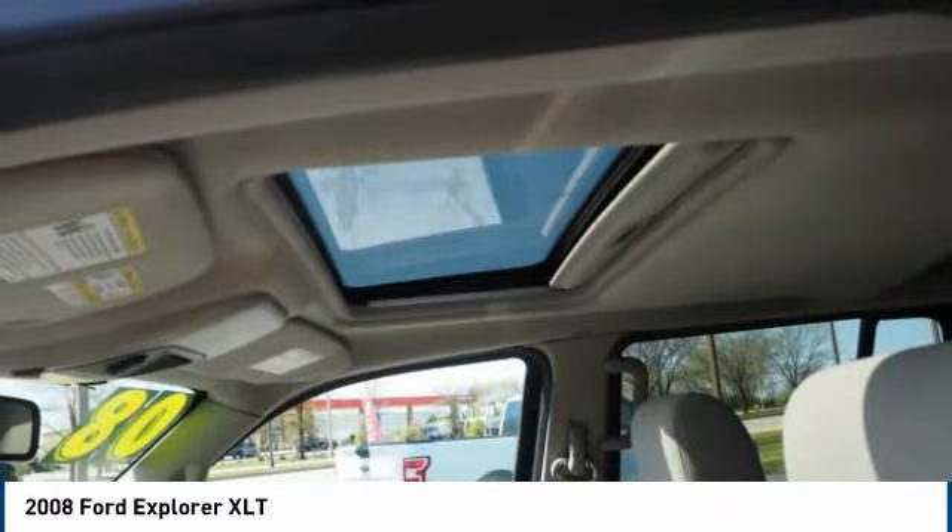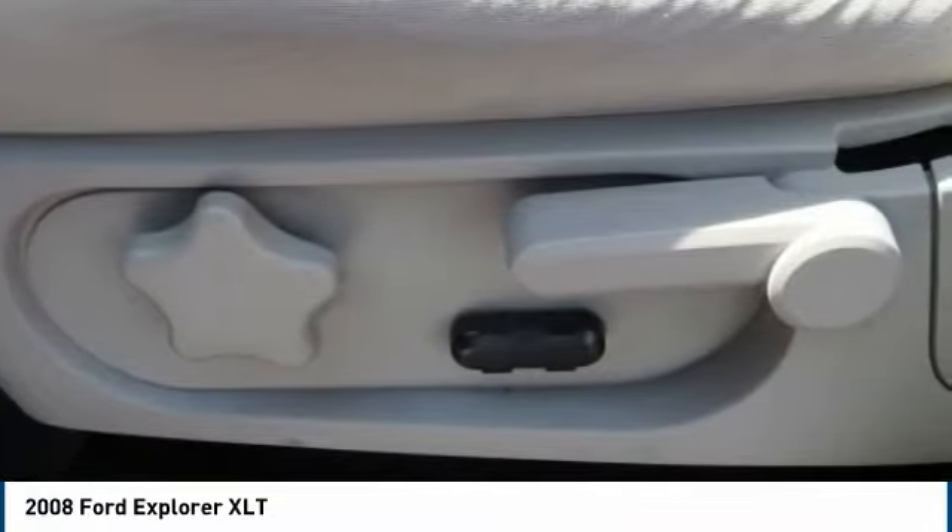Fog lights, roof rack, cruise control, child safety locks. Your new ride is just a phone call away.